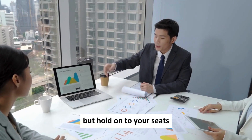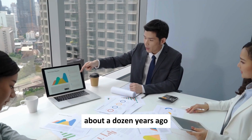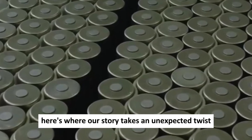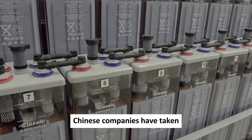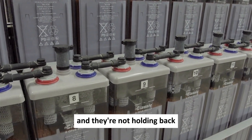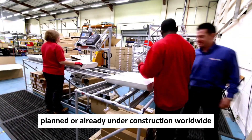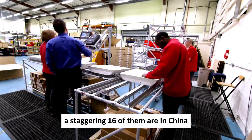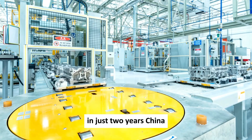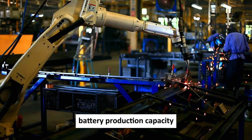Japanese researchers made crucial advancements about a dozen years ago, pushing sodium batteries closer to startup. Chinese companies have since taken the lead in commercializing this technology, and they're not holding back. Out of a whopping 20 sodium battery factories planned or already under construction worldwide, a staggering 16 of them are in China. In just two years, China is projected to hold nearly 95% of the world's sodium battery production capacity.